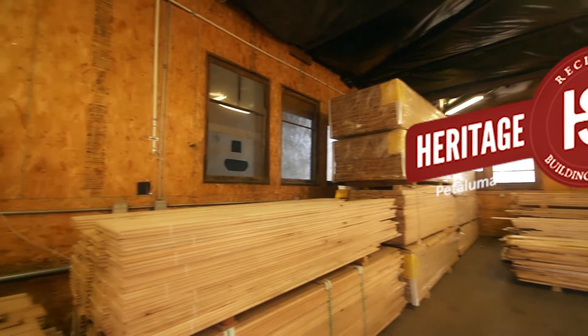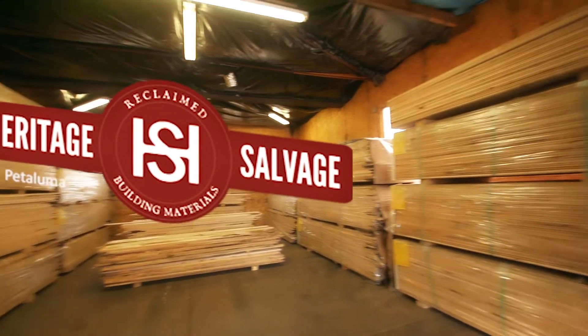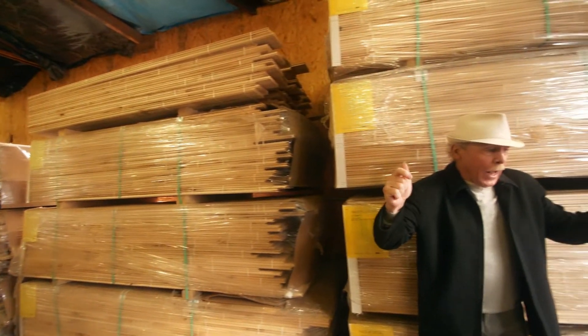Howdy! Heritage Salvage and we got flooring. Our flooring friends in Wisconsin discovered a blight that affected a lot of the maple trees, including sugar maples, and they made it into some amazing flooring.